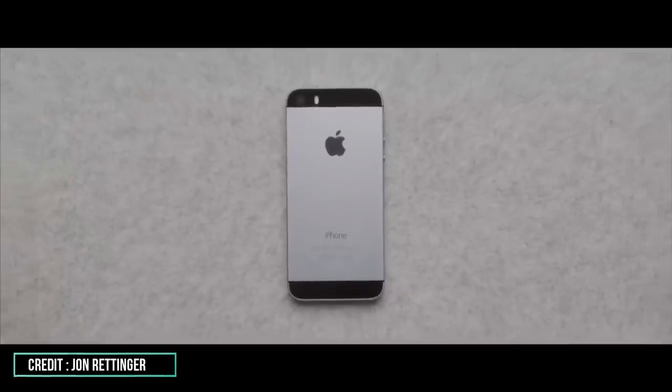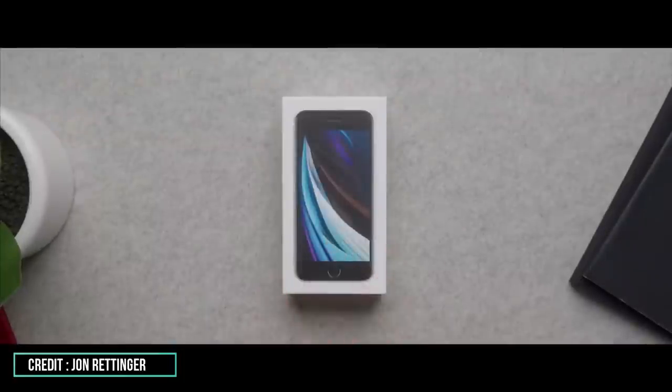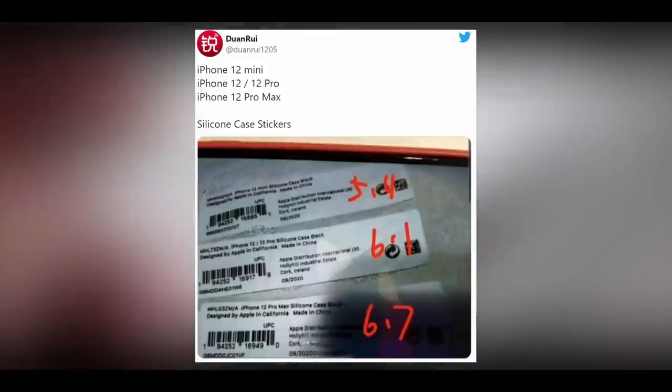Welcome to Mirror Pro. The iPhone 12 mini and the names of the other new iPhone models have been seemingly confirmed by some official-looking packaging labels. Proof of this was posted by Duan Rui on Twitter, who shared a photo of what they claim to be stickers for iPhone 12 compatible silicone cases.